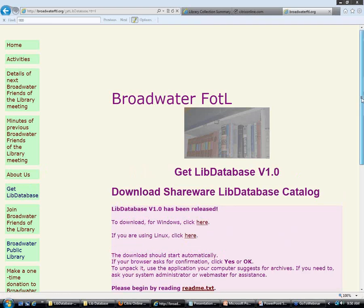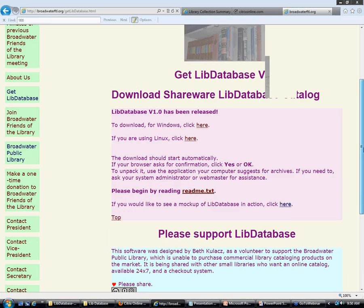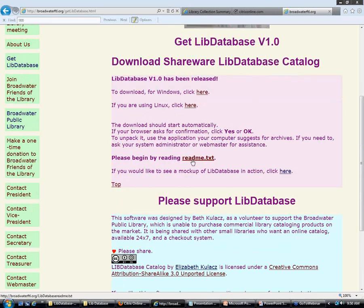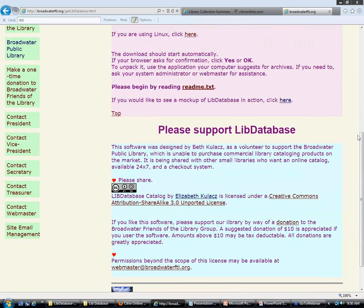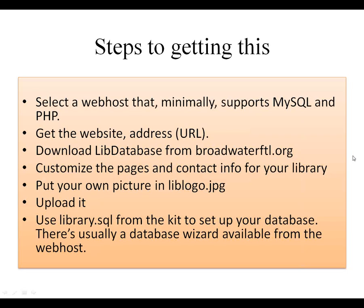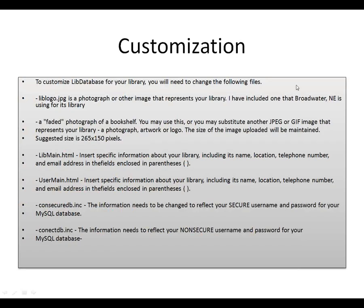Please read the documentation, and if you like it, please support it. All I'm asking is a $10 donation to our Friends of the Library group — all of that money goes to support our local library. You'll need to customize. You probably want to have your own library logo — I've included my library logo, which is that faded picture of a bookshelf. You can insert your own. Just watch for copyright on it — take the picture yourself or get a licensed resource.